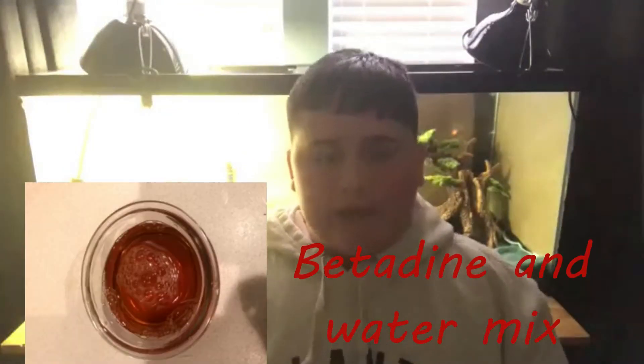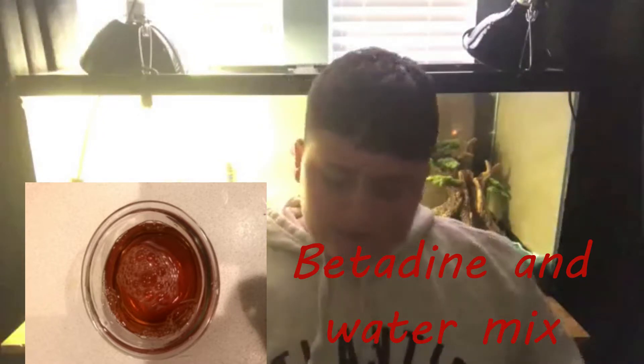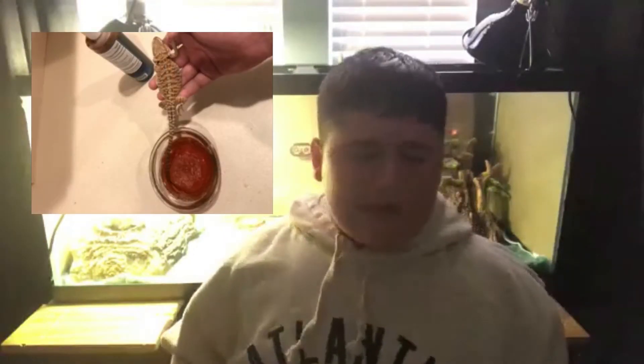My bearded dragon Pickles is currently suffering from tail rot. I've been treating it and it's actually progressively helping him. What I use is a betadine water mix — when you mix it, you want to make it look like a light tea. You soak the bearded dragon's tail about an inch above the area where it appears to be rotted.